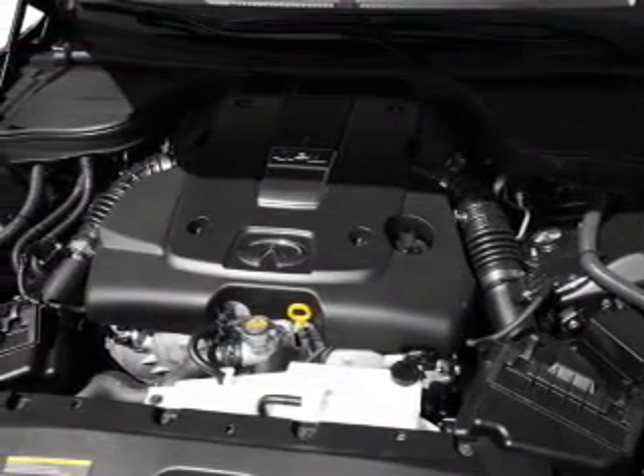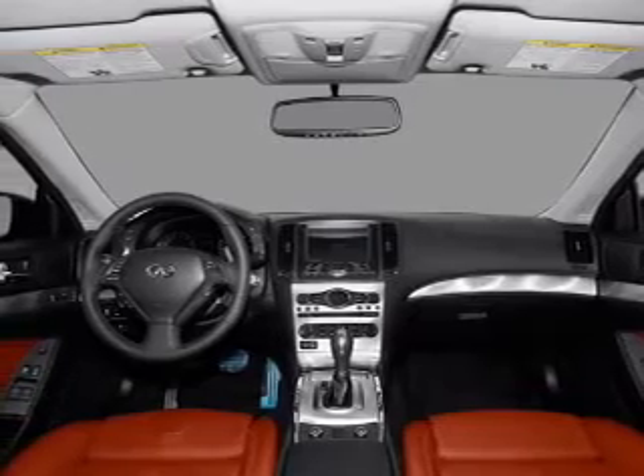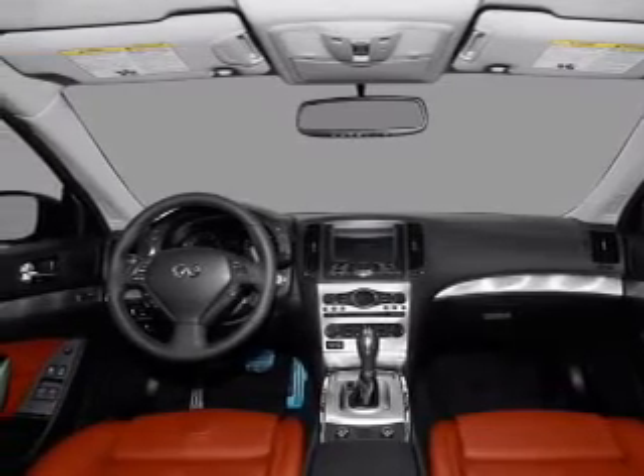Heated seats offer comfort in cold weather. Enjoy the flexibility of multi-zone temperature controls. Call today to schedule a test drive.